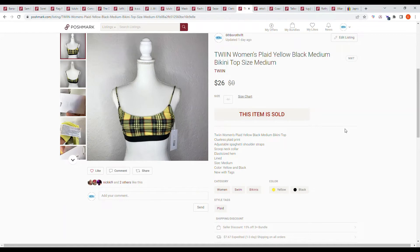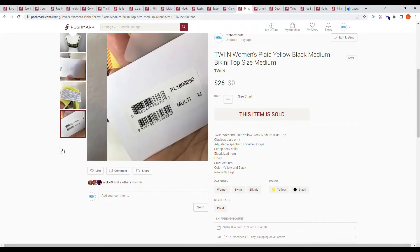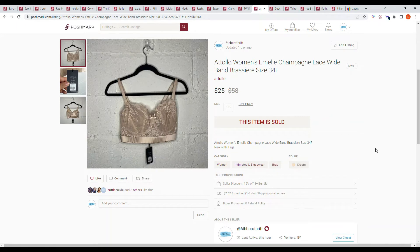Here we have an item from a Jomar box — the one and only time I've ever purchased from there. It's a Twin women's plaid yellow and black bikini top, size medium. This sold on an offer from the buyer for $26.